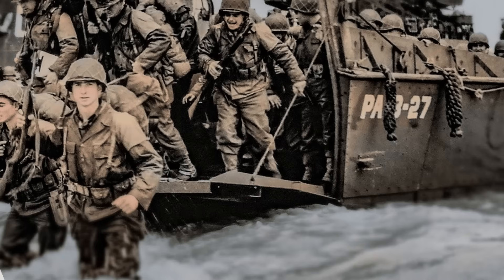F Company, 116th, supposed to come in at Dog Red, landed near its target, astride the boundary between Dog Red and Easy Green. But G Company, supposed to be to the right of F at Dog White, drifted far left, so the two companies came in together, directly opposite the heavy fortifications at Les Moulins. There was a kilometre or so gap to each side of the intermixed companies, which allowed the German defenders to concentrate their fire. For the men of F and G companies, the 200 metres or more journey from the Higgins boats to the shingle was the longest and most hazardous trip they had ever experienced or ever would.